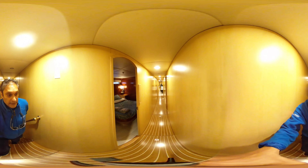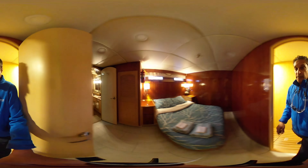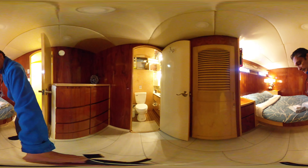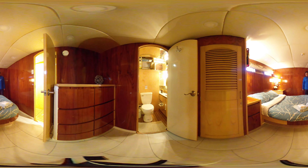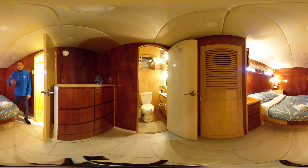Continuing down here, we arrive at another quarter cabin. There's a nice walk-around bed with beautiful finished wood. It has its own en suite bathroom and lots of storage space.